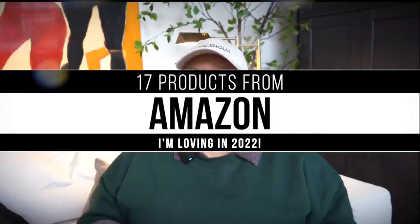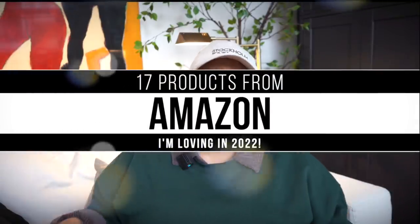Hello everyone and welcome back to my YouTube channel. In today's video we're chatting about 17 Amazon products that I'm obsessed with in 2022. They're high-end, they're high quality, they're affordable, and honestly what's better than that? There is literally nothing better than that.